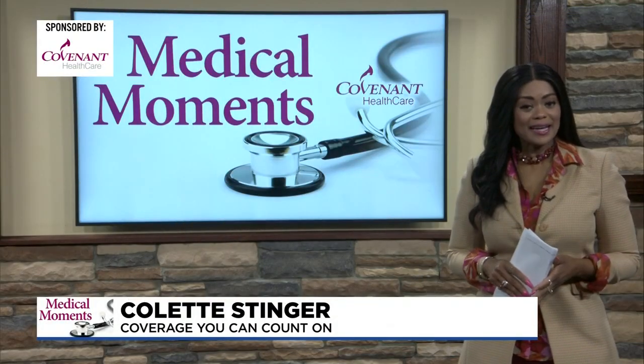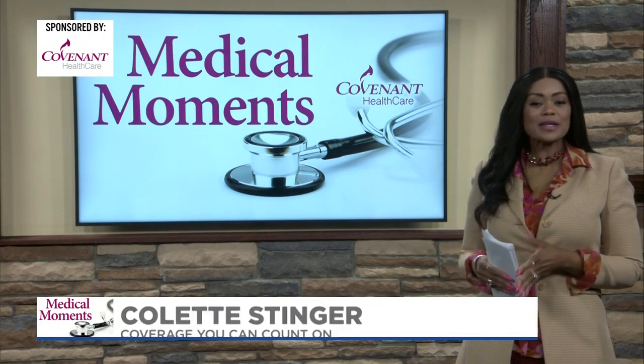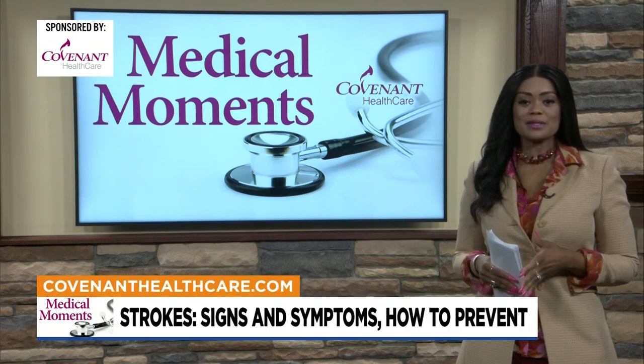Welcome back to TV5 News at 9. It is time now for Medical Moments with Covenant Health Care. Joining us this morning is Tracy Sullivan, a registered nurse and stroke program administrator. Thank you so much for being here.